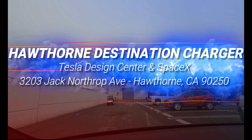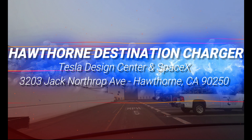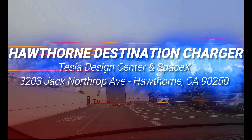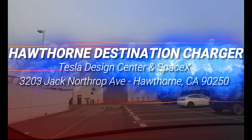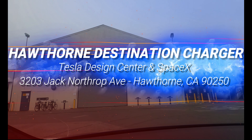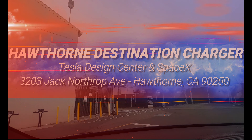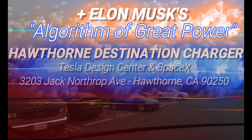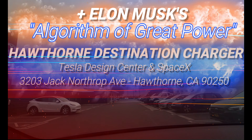Welcome to Tesla Super Destinations, where we review Tesla's charging infrastructure and get to know the cool people there. Today we're picking up electrons at the unlisted Tesla Design Center destination chargers in Hawthorne, California, plus Elon Musk's Algorithm of Great Power, which is immediately after the charger review.